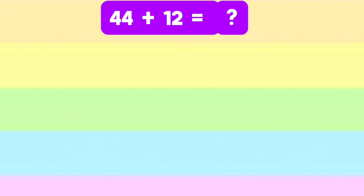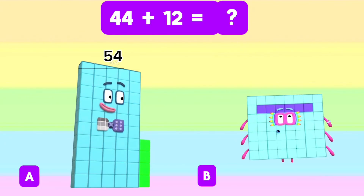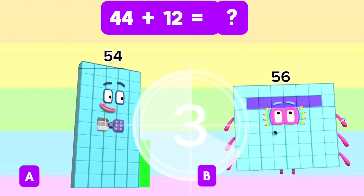What is the sum of 44 and 12? Is it letter A, 54? Or letter B, 56? The correct answer is letter B, 56.